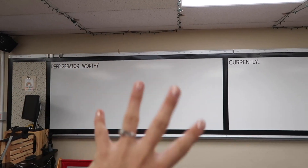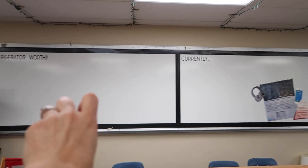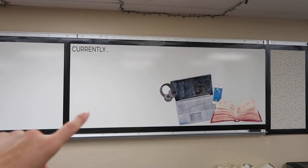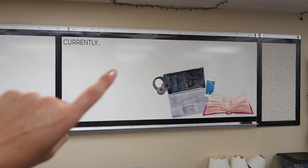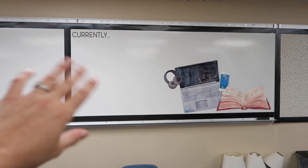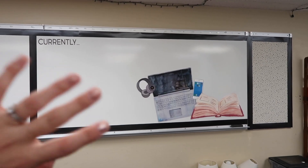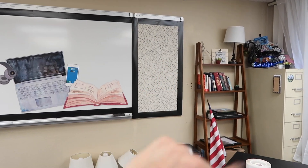The last two decor things we worked on: over here is the 'Refrigerator Worthy' work display — it just says Refrigerator Worthy, and I'm going to find some refrigerator clip art to blow up. I can use magnets to showcase student work. Then over here is that 'Currently' board — these little squares of paper where students write what they're reading, listening to, or watching, so we always have that up there. The classroom library is a vlog for another day — I'm excited about that.